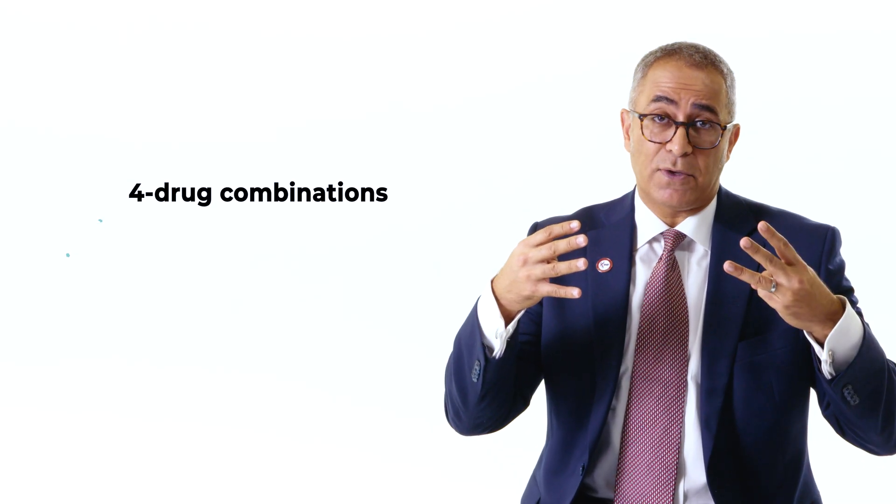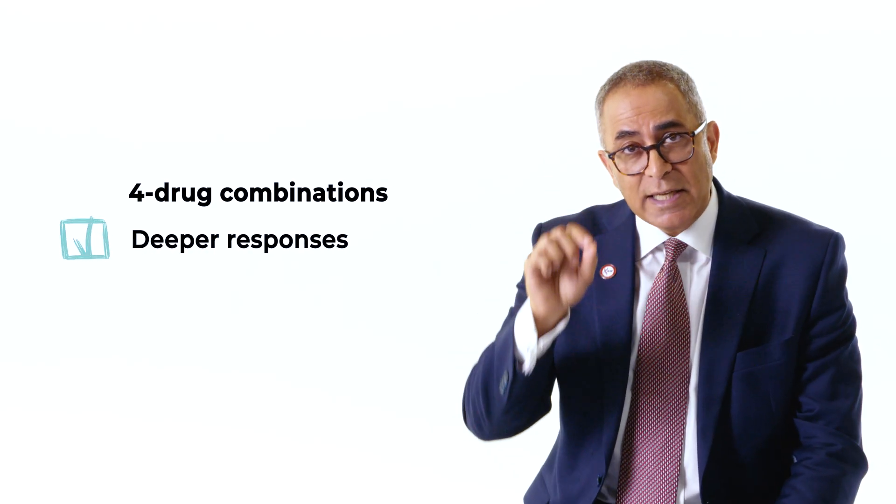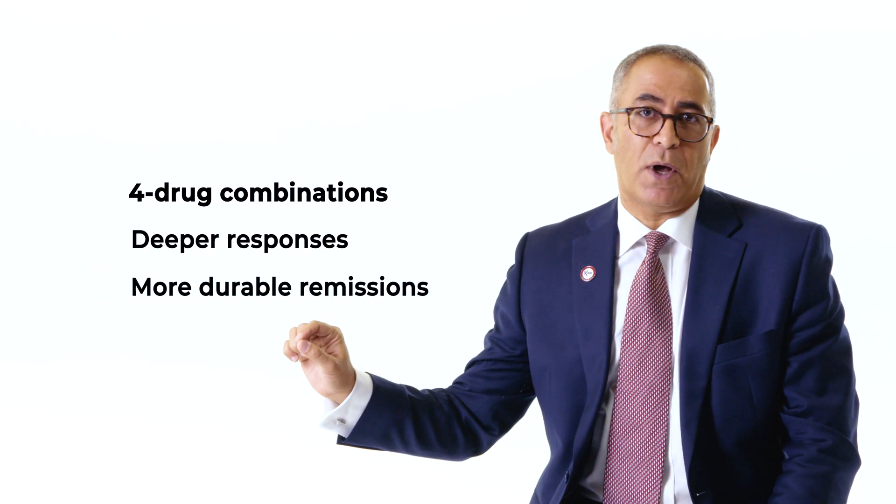It was because of a whole series of clinical trials — three very important trials in particular — that compared giving four drugs to three drugs in frontline therapy with multiple myeloma. Interestingly and importantly, these were studied both in patients who were going to have a stem cell transplant and in patients who are not. And in every one of these trials, we saw the same result: giving four drugs compared to three gave patients a deeper response and a more durable response.